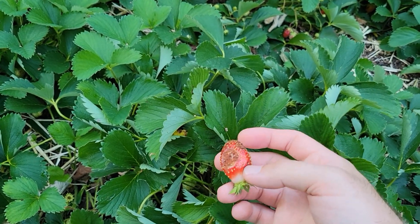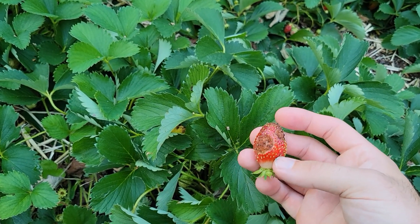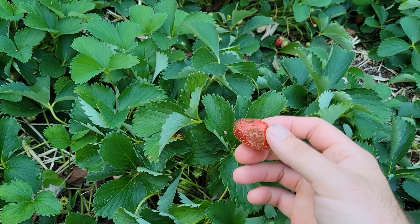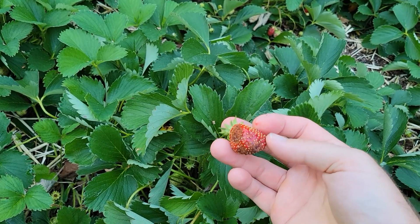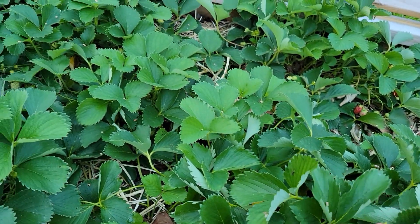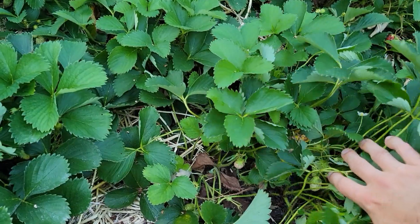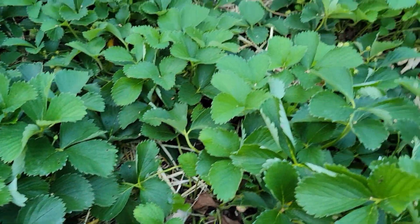It looks like my days of harvesting these strawberries are just about over because almost every single new strawberry has this on it. Which is unfortunate, but these plants have been putting out since the end of April, so I've gotten a good month and a half of production — literally filling up about three gallon bags of strawberries. I'm going to try a copper fungicide to see if that works, and I'll spray all these plants since they still look relatively healthy with just a little fungal issue on the fruit.